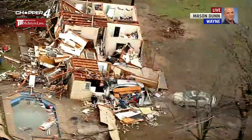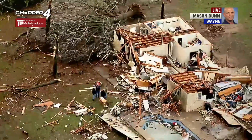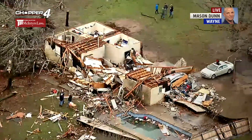The debris — the way I can kind of tell if it was a tornado — the debris is thrown in two different directions. Some of it is thrown to the north, and some of it is thrown to the northeast here.